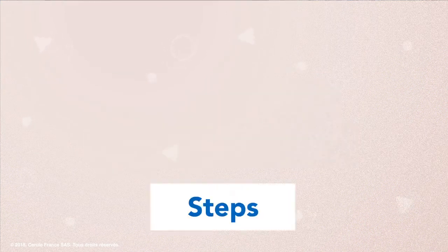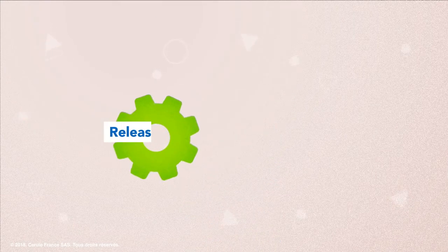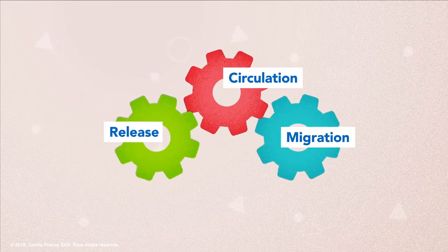In summary, there are three complementary and essential steps necessary for repair and renewal. One: the release of stem cells from the bone marrow. Two: stem cell circulation in the blood. Three: migration into the affected tissue.